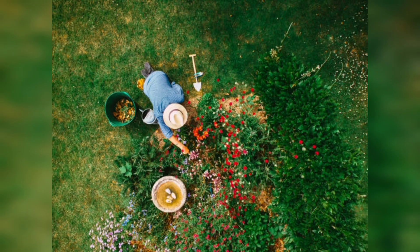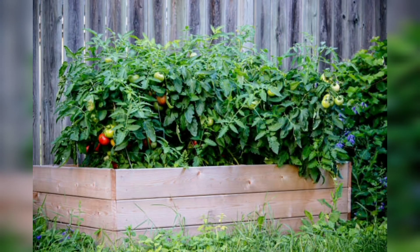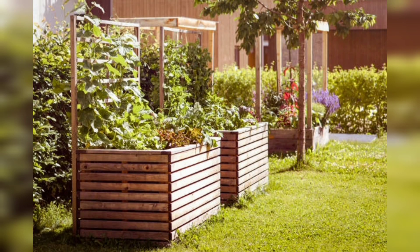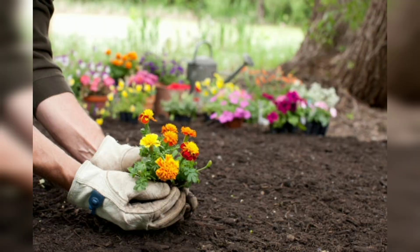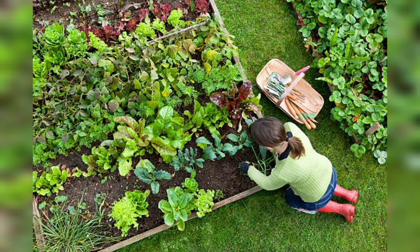One of the main benefits of raised bed gardening is improved soil quality. Because the soil in a raised bed is contained, it is less likely to become compacted, allowing plant roots to grow more easily. Raised beds also offer better drainage, which is important for preventing waterlogged soil and root rot. Additionally, raised beds can help deter pests and reduce the need for bending and kneeling, making gardening more accessible for people with physical limitations.